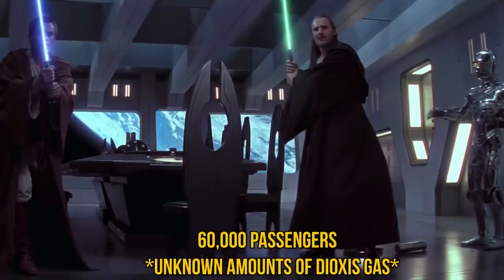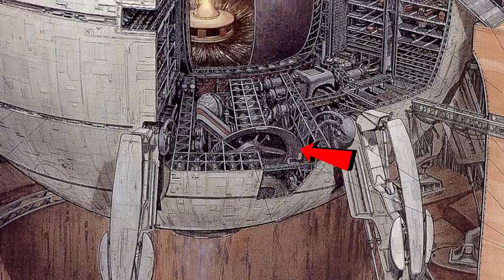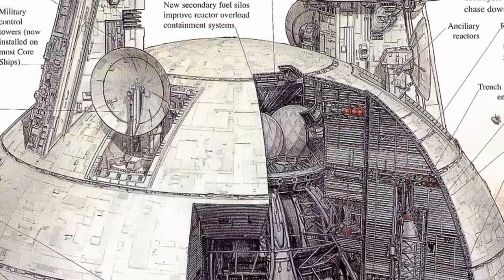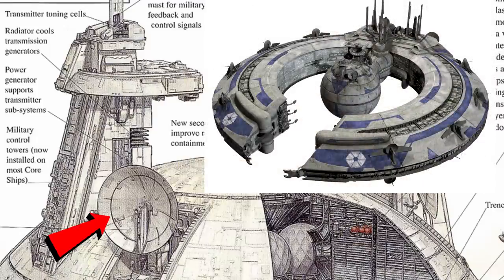It could also transport 60,000 passengers, with most of these suites being very upscale to meet with potential trade clients. In order to ensure a great holonet connection, they have one of the best hyperwave transmitters money can buy, which is picked up by the transmitters in the main spire. These enormous dishes were added to control the droid army, and are the same sort that are found on the Lucrehulk.